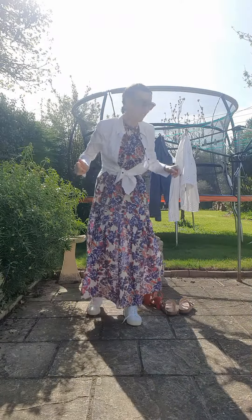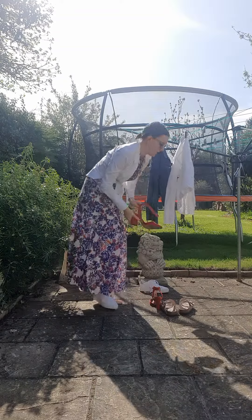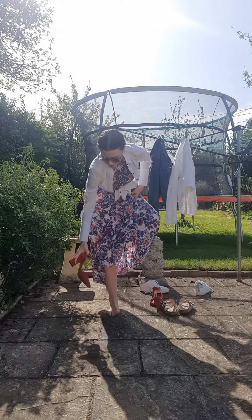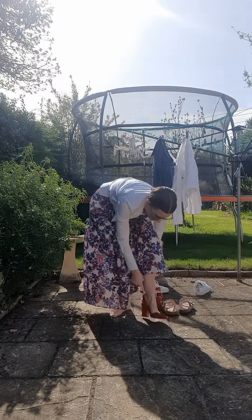Next up I'm going to put a pair of heels with it. I think you could wear this for a wedding if you wanted to. It is a cotton dress — it's lovely and lightweight for summer.